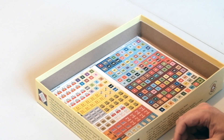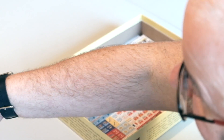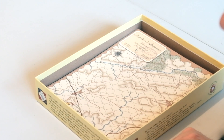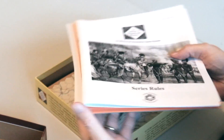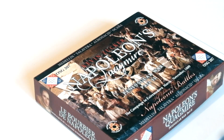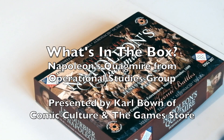Really nice package — lots and lots of stuff, and all of these games have got a lot in them. I think it's a very good and very playable system. If you're looking for absolutely complex Napoleonic tactical gaming, this isn't it — but if you're looking for a way to play an entire short campaign, it's going to work a lot better for you, and they are beautifully produced. I hope you've enjoyed seeing what's in the box for Napoleon's Quagmire from OSG. This is Carl from Comic Culture and the Game Store in Lincoln. Don't forget to subscribe if you enjoy what I've put out, give us a thumbs up, and I'm always happy to read any comments. Thanks very much. Goodbye.